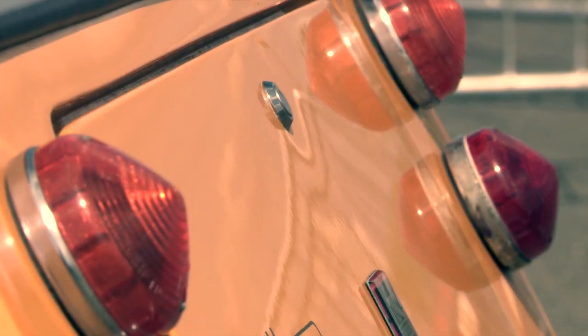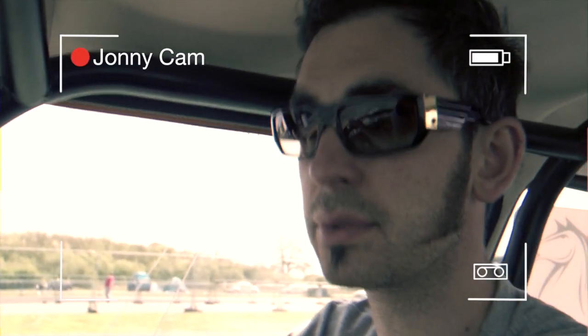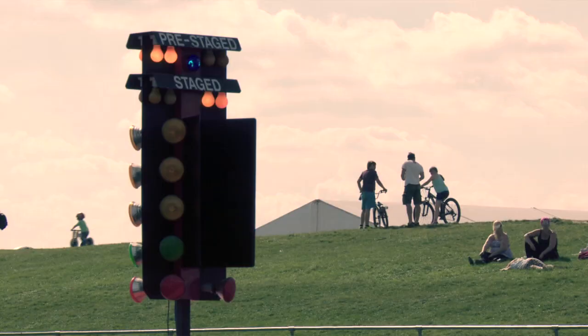Almost a year later, the dream is getting closer. We're at Santa Pod Raceway, which is where the Enfield's going to spend most of its time. This is what the car was largely built for. Although it's going to be a street-legal EV, it's going to spend most of its time on the drag strip.